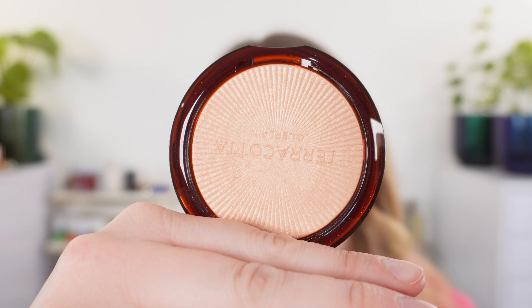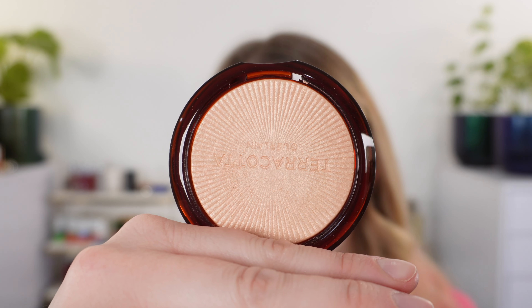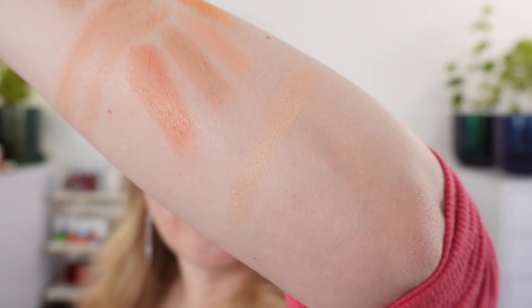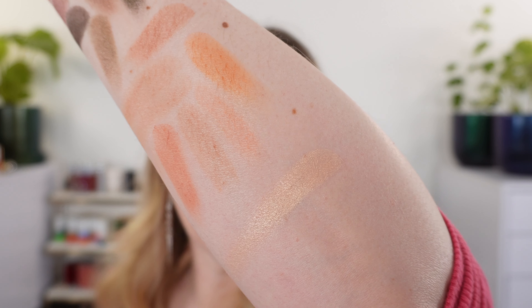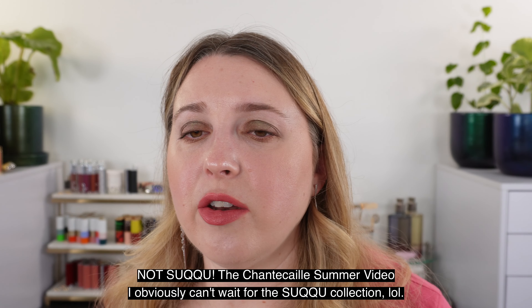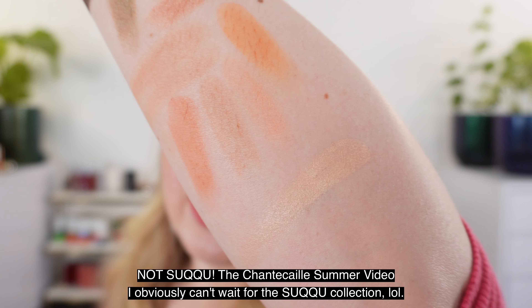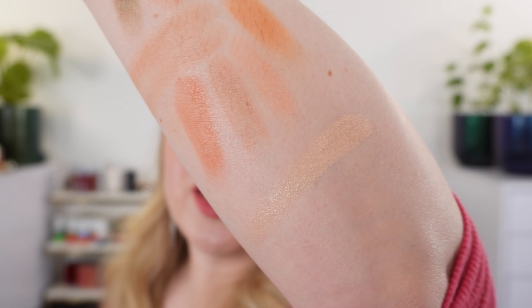Moving on to the Guerlain Terracotta Luminizer — I wasn't originally going to purchase this because in photos it looked too warm. Even though this is shade 00, cool ivory, it still looked a little golden. You can use it as a subtle highlight or build it up to be more blingy. It does have a soft peachy gold tone but it's definitely not as warm as some highlighters. I compared it in my Suku summer collection video with that highlighter, which is a deeper more intense version. This has some soft pale gold — I do wish there was a little more pink.